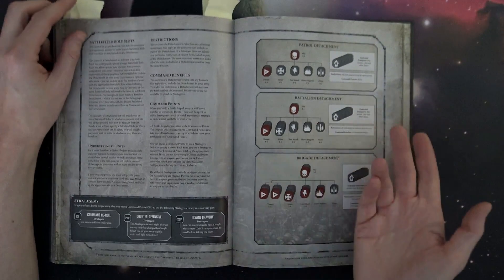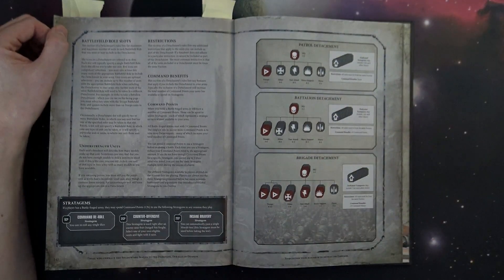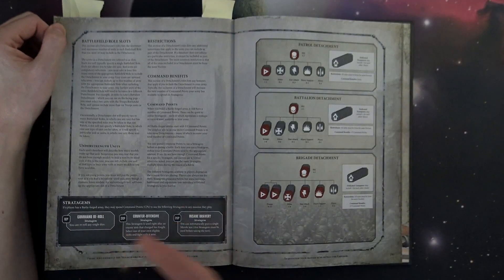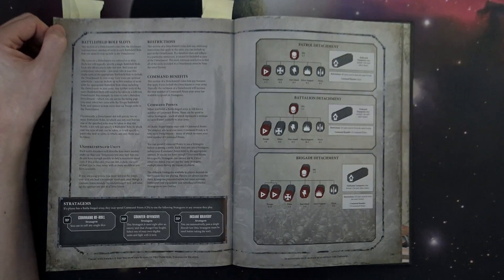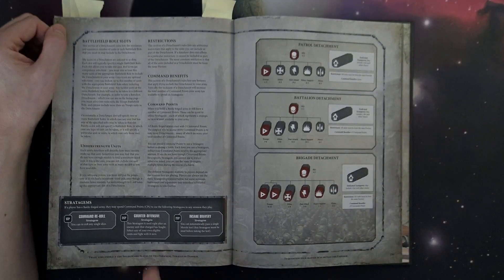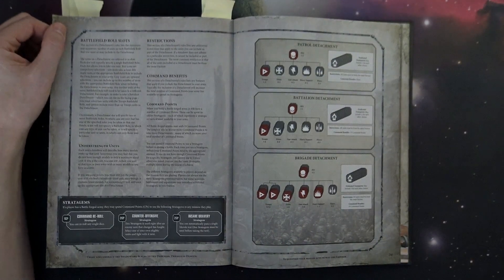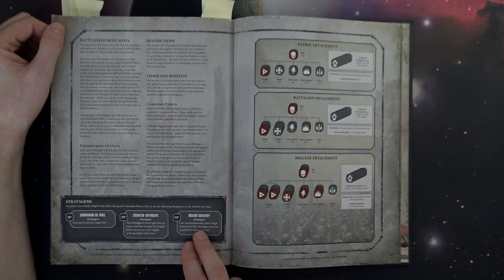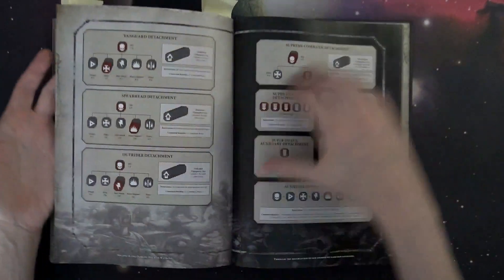You spend command points to purchase stratagems during the game. For example, you can spend a command point to get a reroll — taking something from 50/50 up to roughly 88% on a d6. The Counter Offensive stratagem lets you activate a unit after you get assaulted. Insane Bravery lets you hold the line when you absolutely cannot afford to lose models to morale. All these detachments and stratagems are laid out — you just need to read through them and figure out what you want to do.